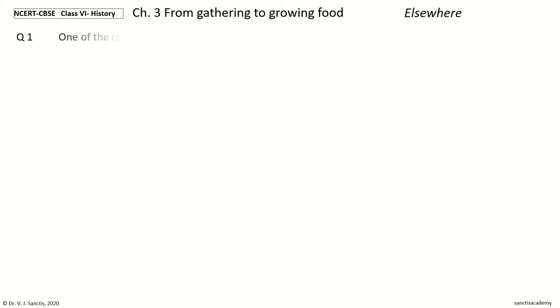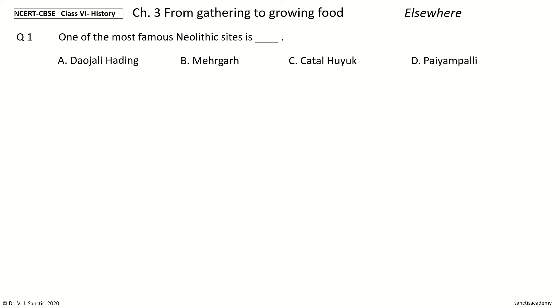Question 1. One of the most famous Neolithic sites is — options: Daujali Hading, Mehrgarh, Chatalhuyuk, Payampalli. The answer is Chatalhuyuk. One of the most famous Neolithic sites is Chatalhuyuk.